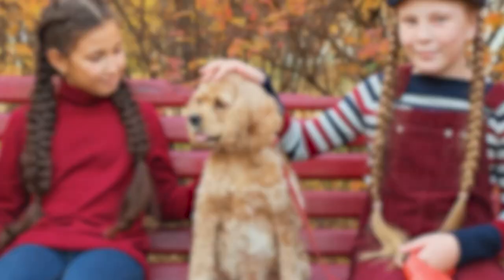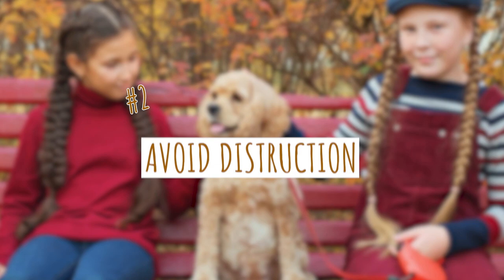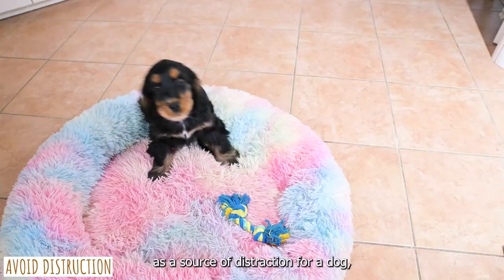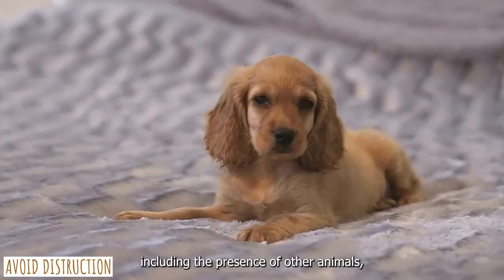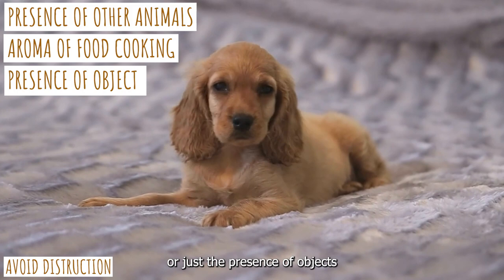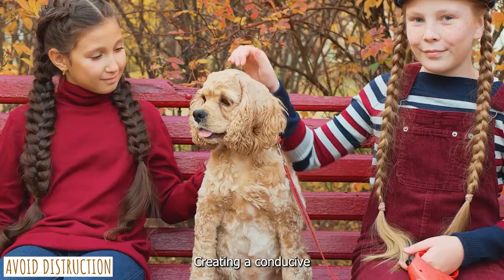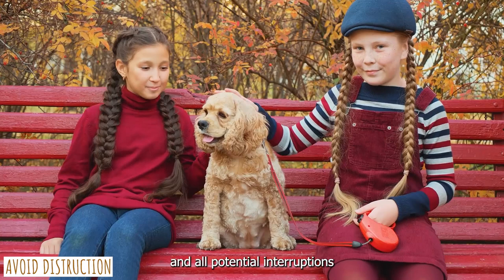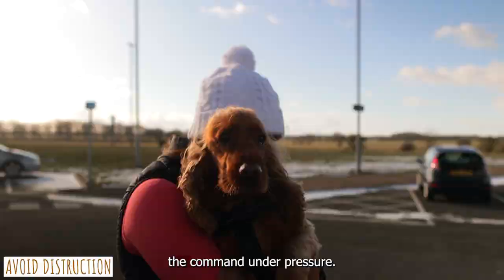Next is to avoid distractions. A young Cocker Spaniel is easily distracted, so it's important to have a peaceful and undisturbed space for training. It will be difficult for them to concentrate on the task at hand if there is a lot going on in their immediate environment. Many things can serve as a source of distraction, including the presence of other animals, the aroma of food cooking, or just the presence of objects around the house. Creating a conducive learning environment requires eliminating any and all potential interruptions. After your dog has mastered a command in a low-pressure setting, you should gradually increase background noise and distractions to ensure they will obey under pressure — especially important if there are cars on the road and you are teaching your dog to stay.